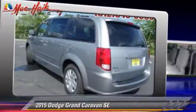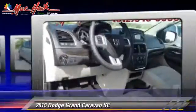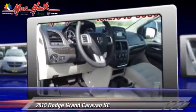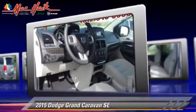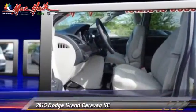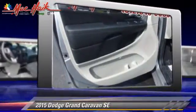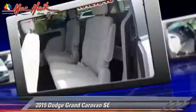The 2015 Dodge Grand Caravan SE, powered by a 3.6-liter V6 engine with a 6-speed automatic transmission, this vehicle is well equipped. This Dodge features keyless entry, heated power mirrors, and rear spoiler.